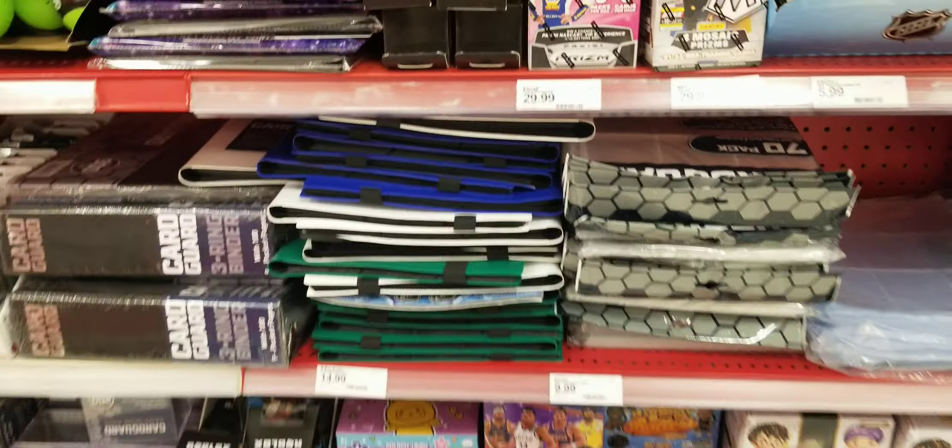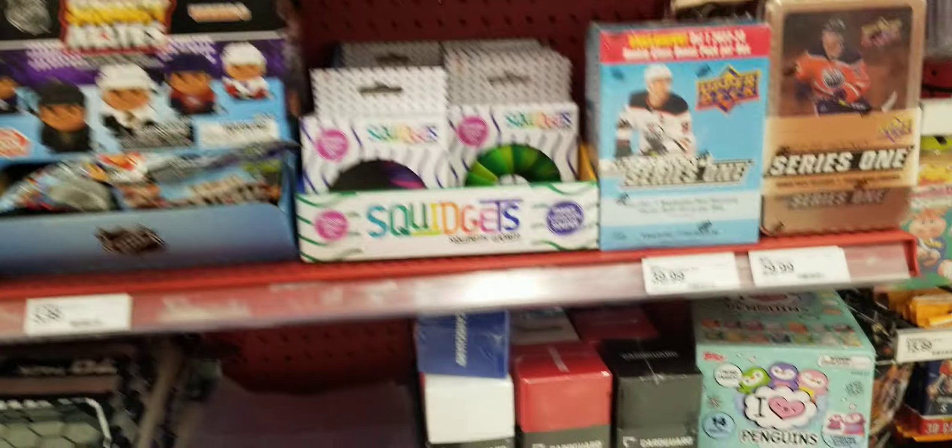But yeah guys, this is what's out at my local Target. Hope you guys enjoy the video to the end. We'll see you guys around the corner — take care guys, peace.